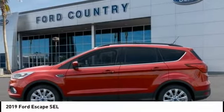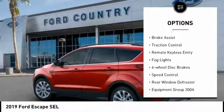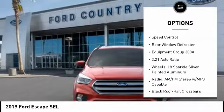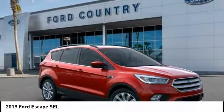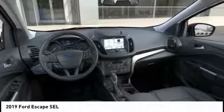Here are some of this vehicle's great options: electronic stability control, alloy wheels, power lift gate, brake assist, traction control, remote keyless entry, fog lights, four-wheel disc brakes, speed control, rear window defroster. Searching for a dependable vehicle that looks great too?